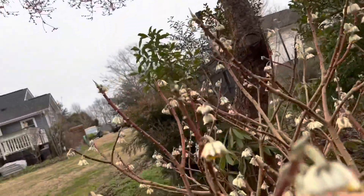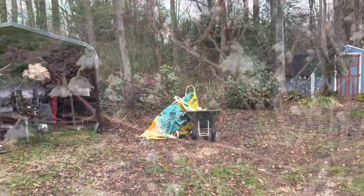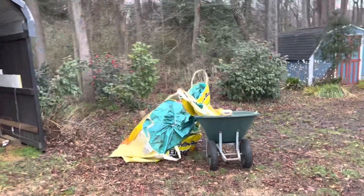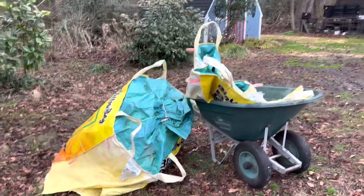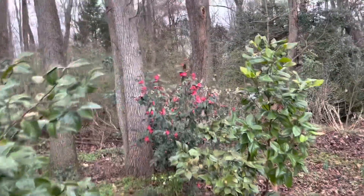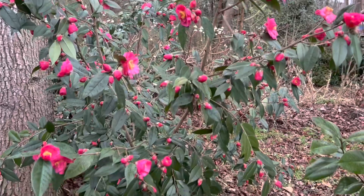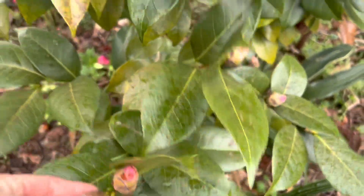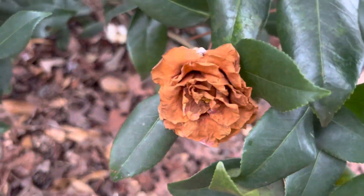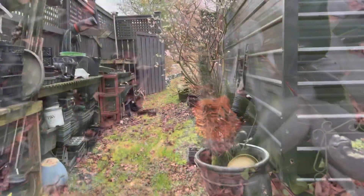I'm super stoked to show you that the big yellow bags that we cut the bottoms out of worked like a charm for protecting these camellias from the cold. Crimson Candles was totally covered and it is still in full bloom — it looks beautiful. We also covered Roma Risorta, which is a really beautiful variegated one — no trouble at all. In contrast, you can see that flowers across the way got a lot of cold damage, so I'm super happy we covered those up.